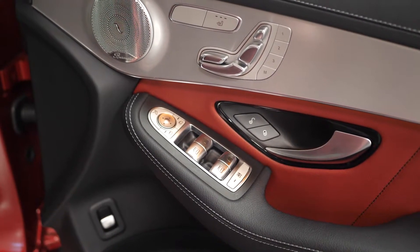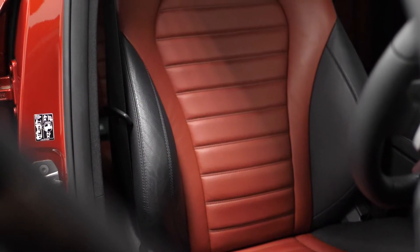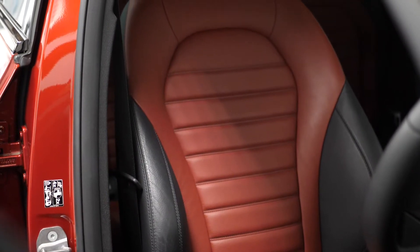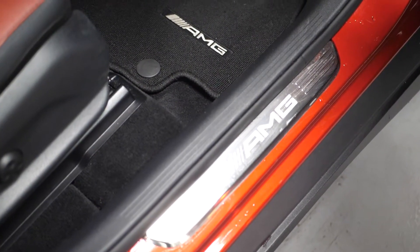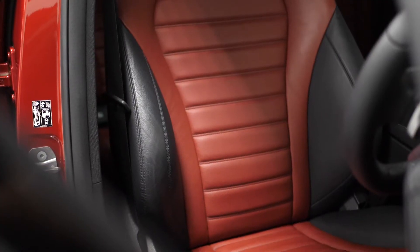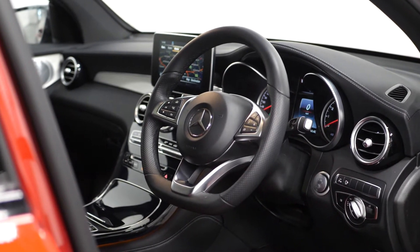Moving into the interior, you can find your Burmester surround system with the Command Online system, your Artico leather dashboard with red contrasting stitching, the Artico leather DINAMICA microfibre upholstery with red contrasting stitching for the seats, floor mats with black leather edging with red piping and the AMG logo, front door sill panels with AMG lettering, your front sports seats, and a leather multi-functioning steering wheel with cruise control accessible from here as well.